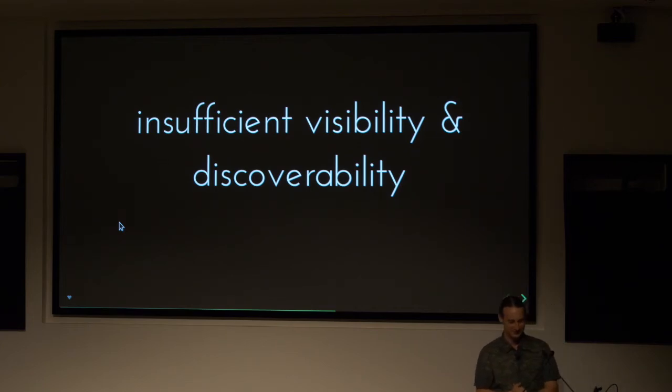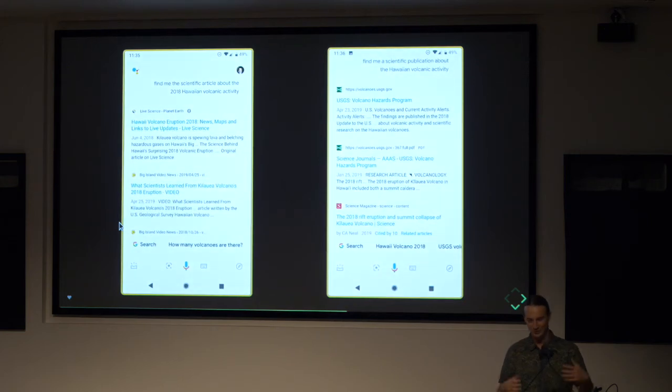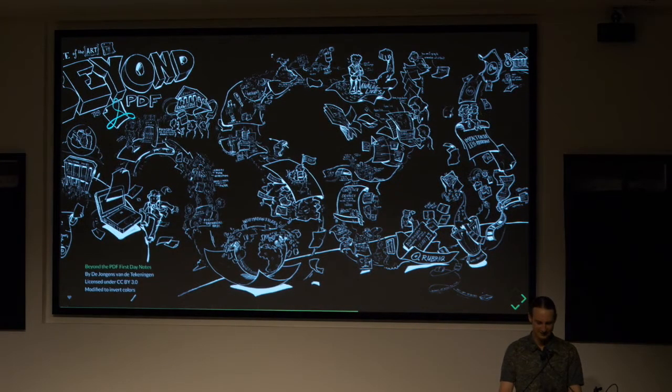The next problem is insufficient visibility and discovery. Let's go back to the voice search example. I asked my phone to find the scientific article about the 2018 Hawaiian volcano activity, and it didn't find me the article I was thinking of in the top three results. Although if I phrased it slightly differently — find me a scientific publication about Hawaiian volcanic activity — it came up with the paper I was looking for. It is bizarre, a bit of a black box. But there are recommendations for what you can do to make sure your content is being used as effectively as possible. Really, publishing needs to move beyond the PDF.